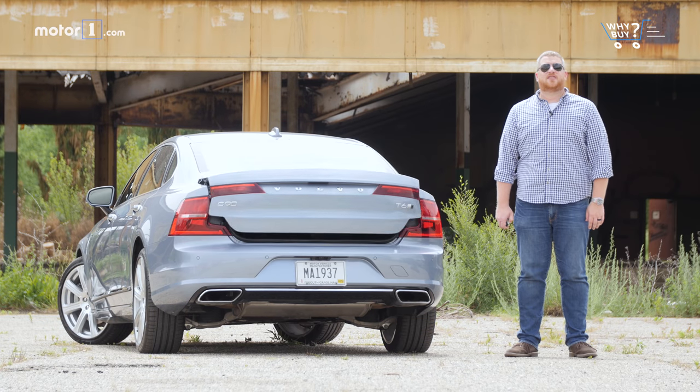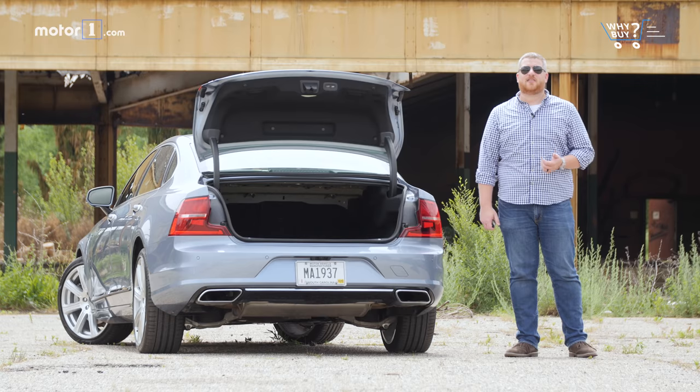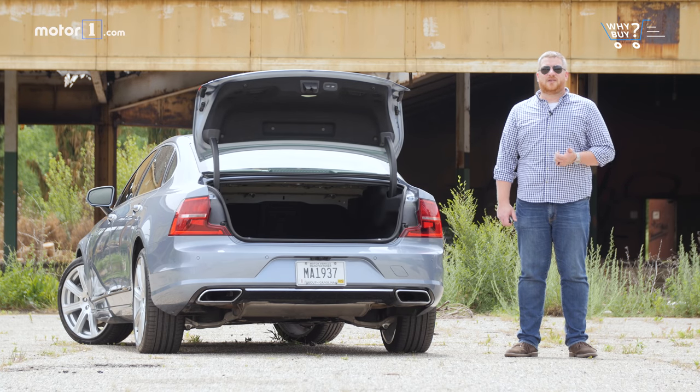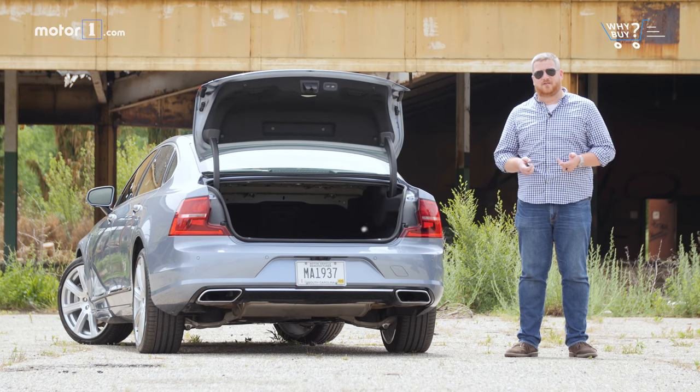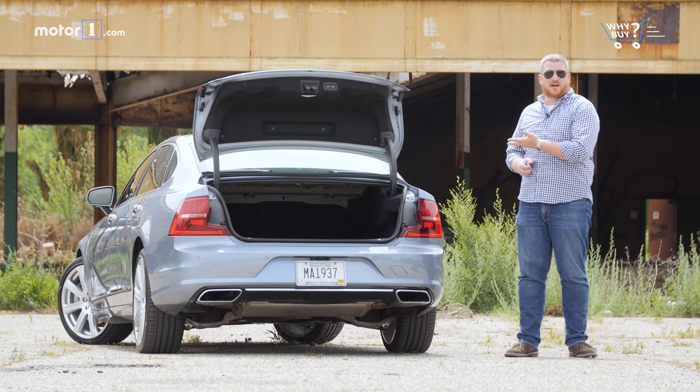How's the storage? The Volvo S90 has 15.4 cubic feet of cargo space, accessible via a standard remote-operated power tailgate. It also has split-folding rear seats for longer items. And if you really need more space, Volvo offers the V90 station wagon, which is mechanically identical to the S90.